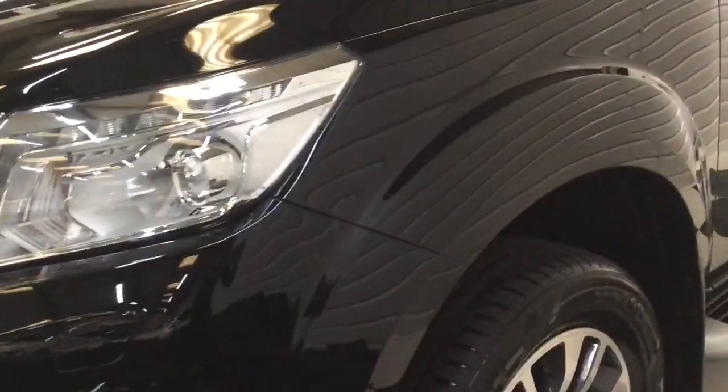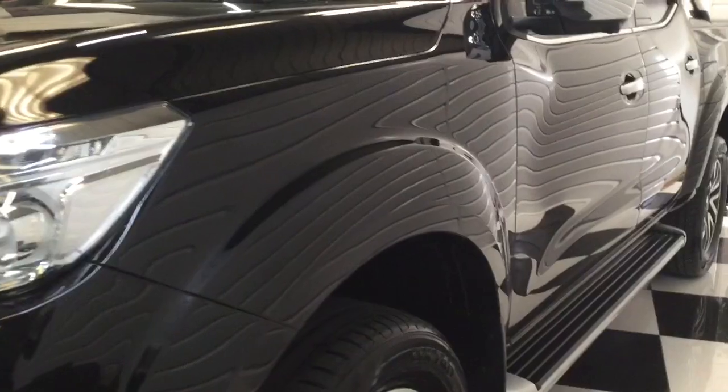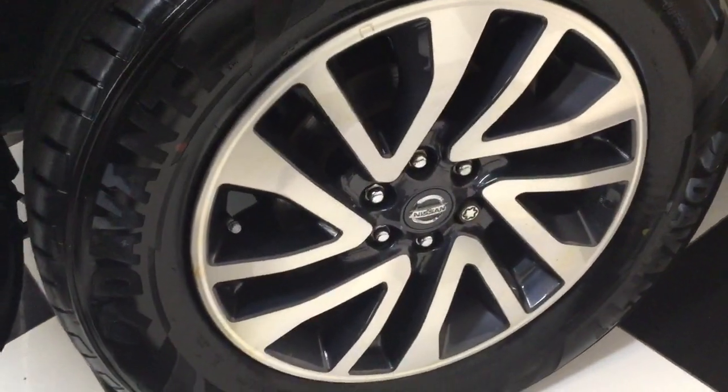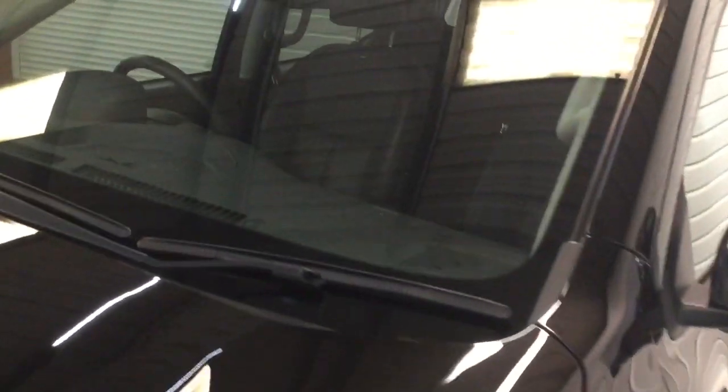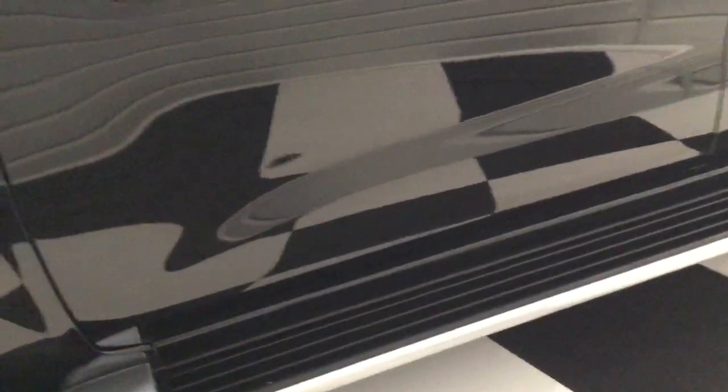Looking down the side — both sides — all nice and straight on the body, no dings at all. I'll show you each wheel as we go round; they all look in nice condition. Looking at the window, no bad stone chips. There's a top-tinted window. As you can see, roof rails, side steps. It looks like it's got keyless entry, so you can just press the button here.